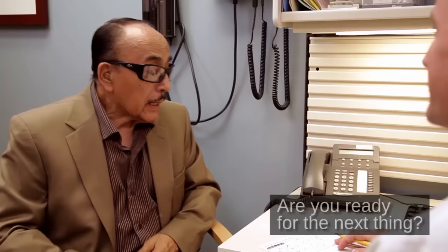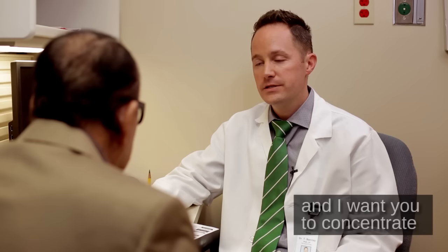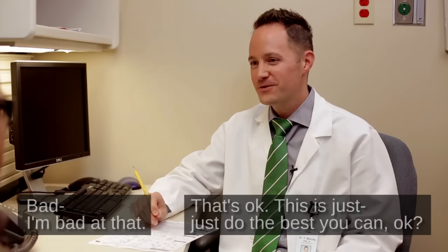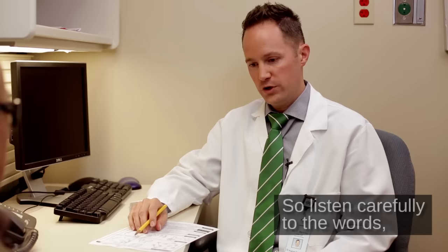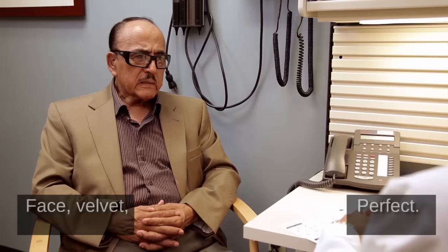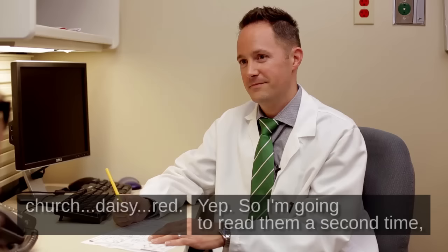Are you ready for the next thing? The next thing is that I'm going to read you a list of words. I want you to concentrate because I want you to remember them now and later on. I'm bad at that. That's okay, just do the best you can. Listen carefully to the words and then say them back to me in any order. Here are the words: face, velvet, church, daisy, red. Go ahead. Face, velvet, daisy, church, red. Perfect.